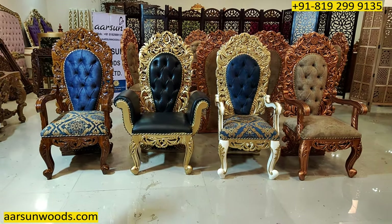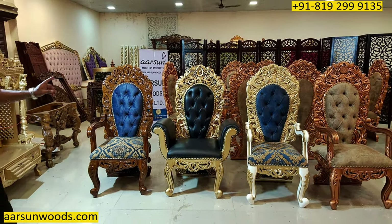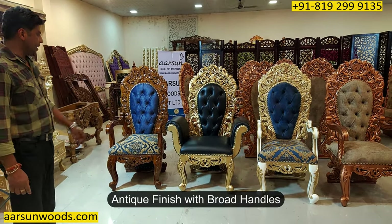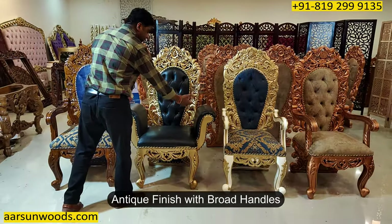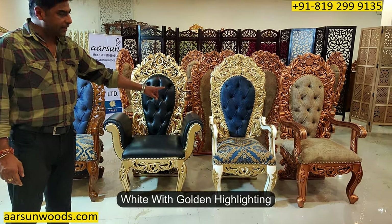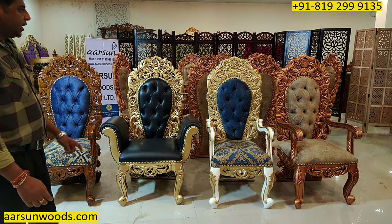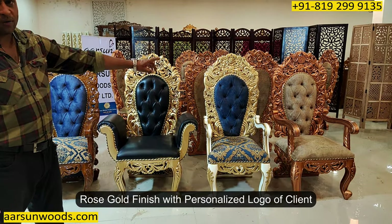This one is in natural teak finish with gloss polish. This is antique finish and this has got a little different handles because the client needed such type of handles in the chair. This one is white with gold highlighting and the fourth one is rose gold with the personalized logo of the client.